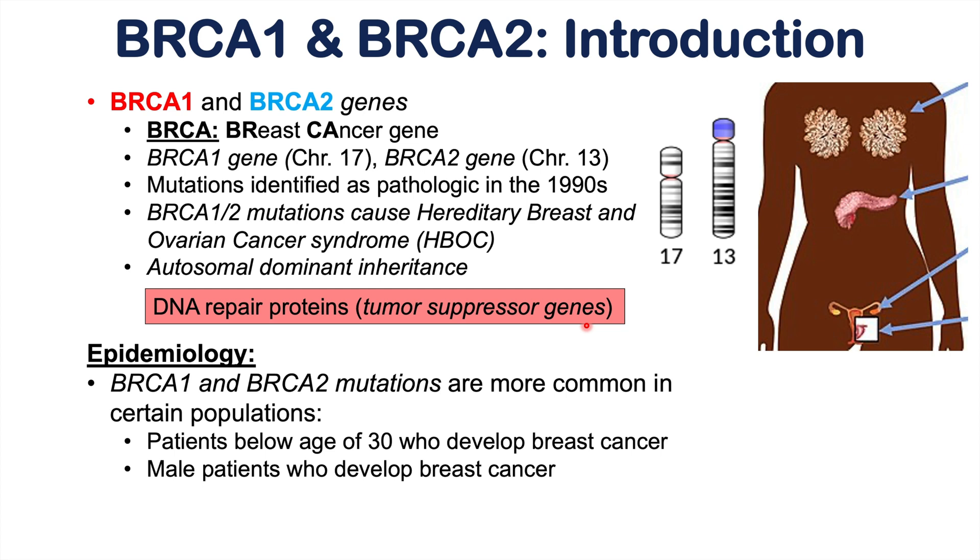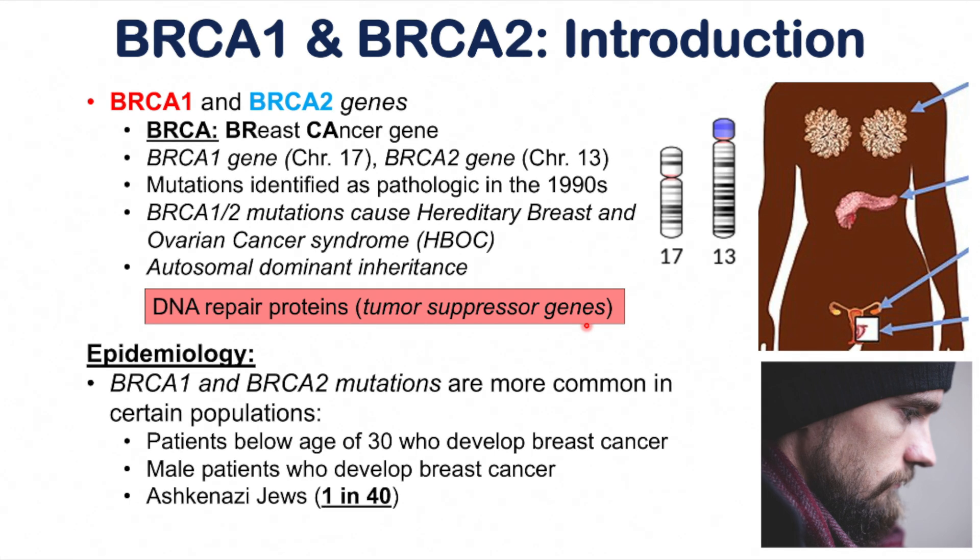Another population more likely to have BRCA1 or BRCA2 mutations is male patients who develop breast cancer. Male patients with breast cancer account for only approximately 1% of all breast cancer patients, so if a male patient develops breast cancer, they are more likely to have a BRCA1 or BRCA2 mutation. The Ashkenazi Jewish population also has a very high rate of these mutations — it's estimated that 1 in 40 Ashkenazi Jewish women have a BRCA mutation.